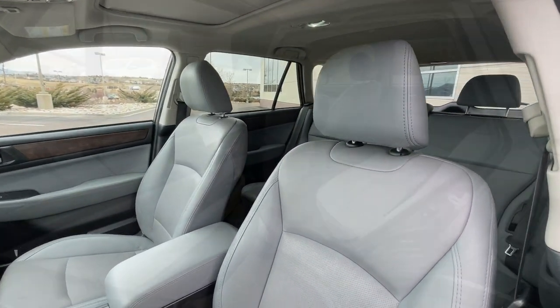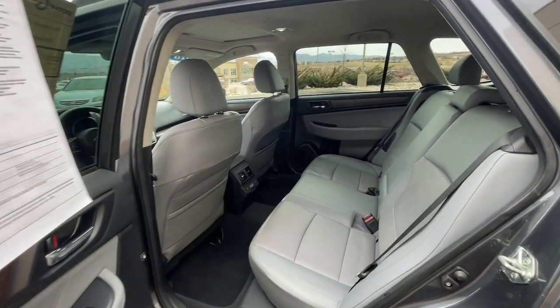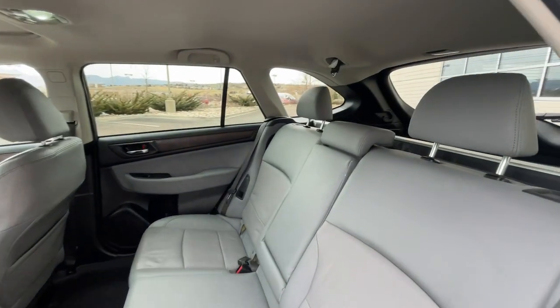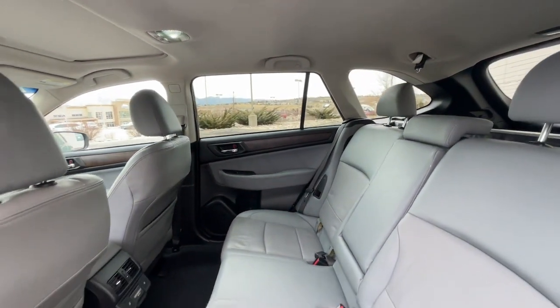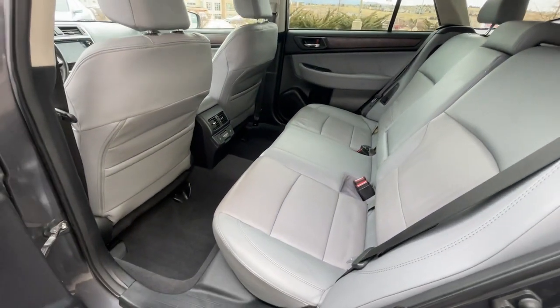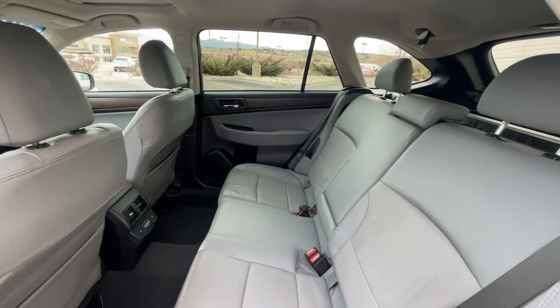Treat yourself to a test drive today. Our staff will toss you the keys and give you an outstanding customer experience. That's right.